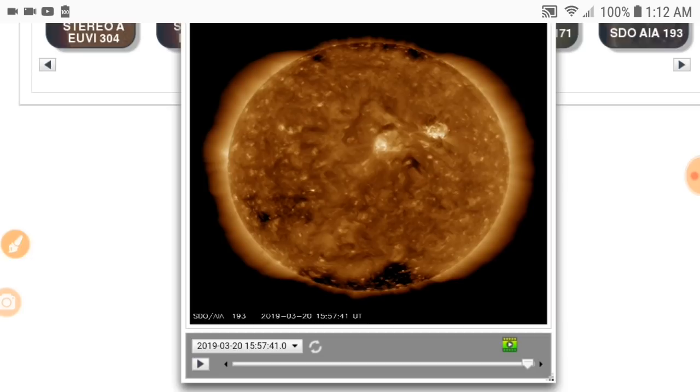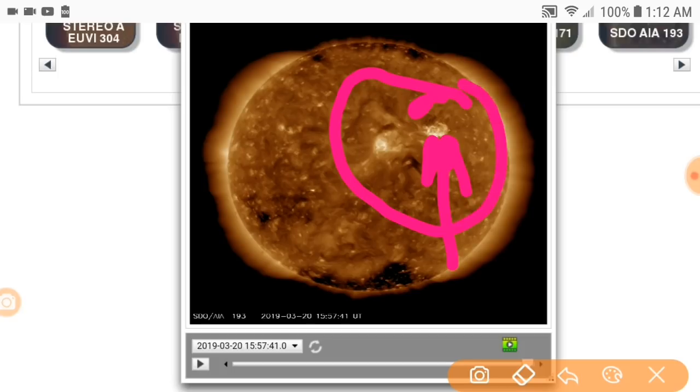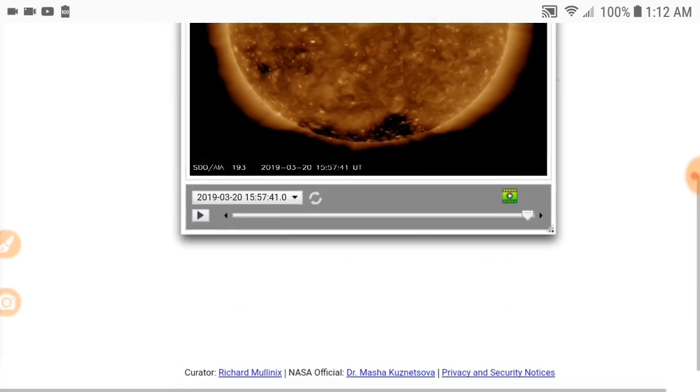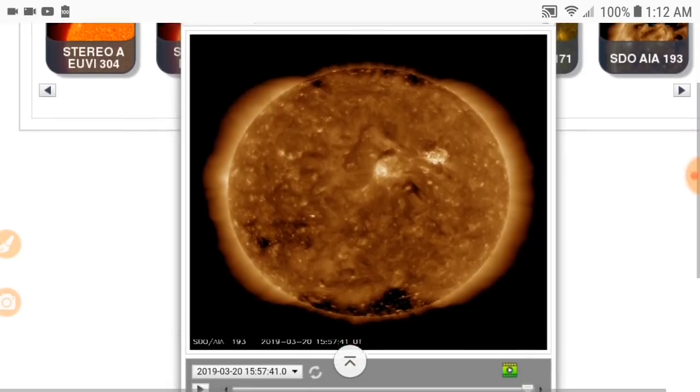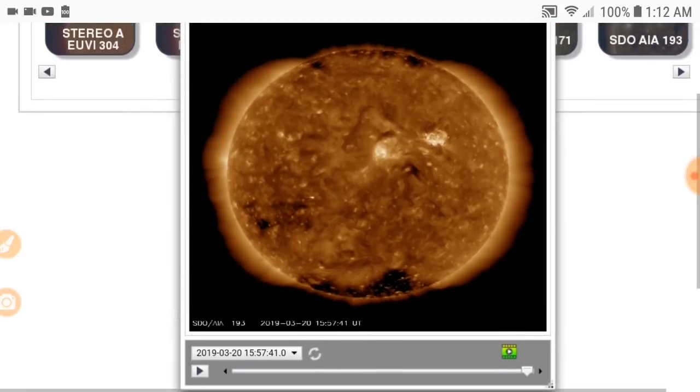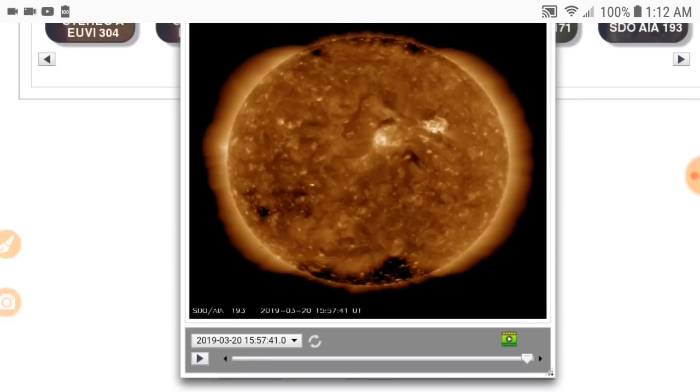Where I want you to watch is where the CME came from — it was from this sunspot. You're going to see it kind of open up on either side and you'll see it blow out. The reason it looks like that is because we're looking directly at it. That's why you can't see it going off the side — that's why this stuff is coming right at us.